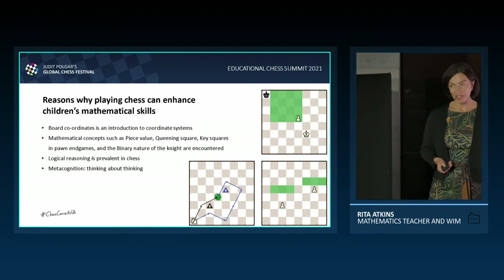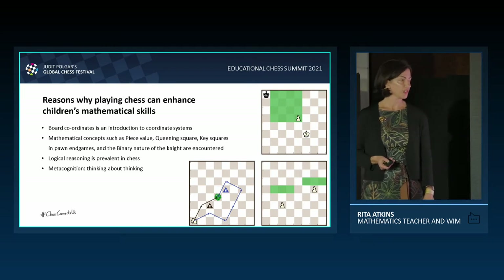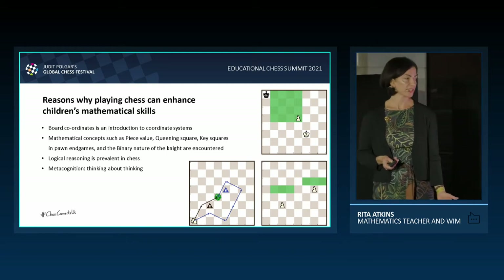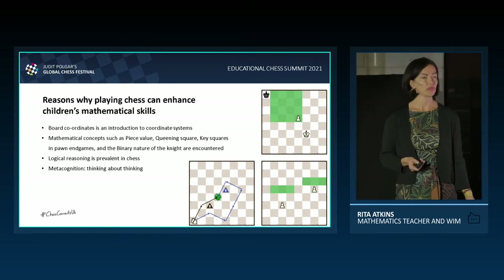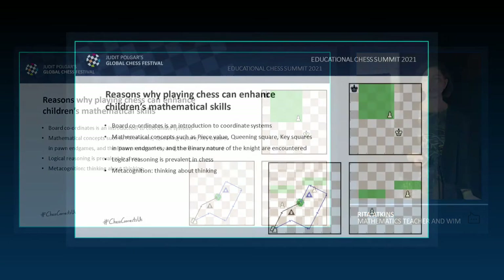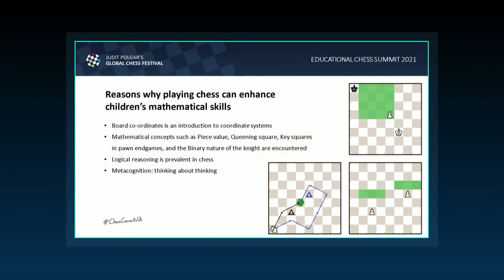The binary nature of the knight is also a mathematical concept in chess. From a dark square, it always takes an even number of moves for a knight to move to another dark square. You are not allowed to waste time with the knight — you cannot lose tempo and you cannot gain tempo either.